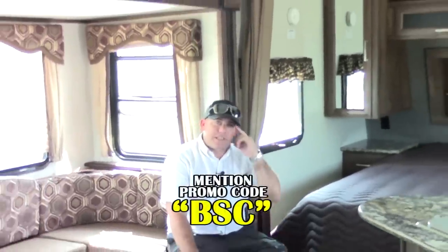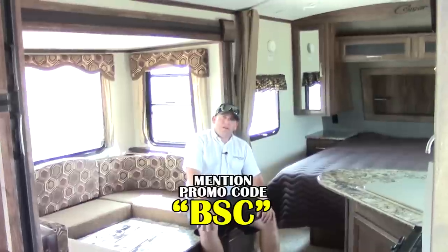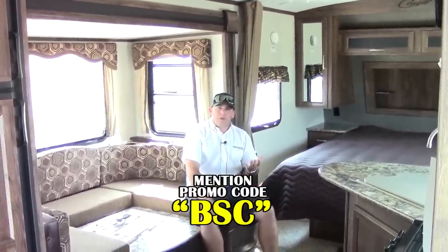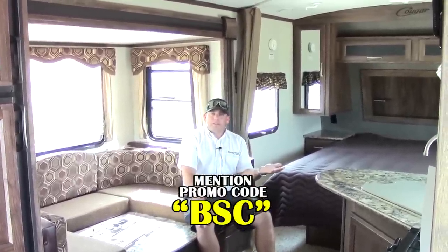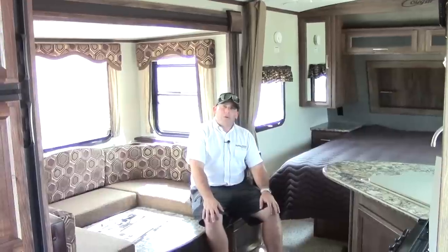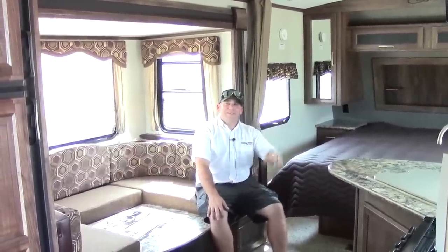Thanks for joining me on this quick tour around this Cougar 21 RBS. There's plenty of other information that we didn't have time to cover, so please give me a call here at the dealership at 281-371-7200. Ask for Ben Shev. Also, if you use my promo code — it's BSC — I'll get you special pricing on this unit. You can always check everything out that I've shown you at our website at hwhrv.com. Look forward to meeting you. Have a great day.